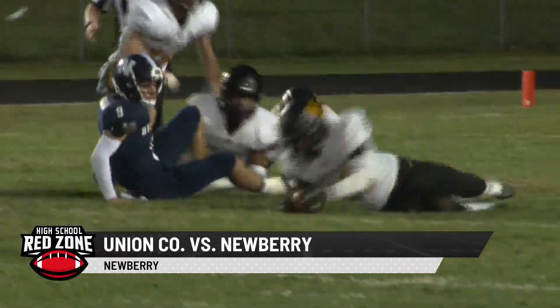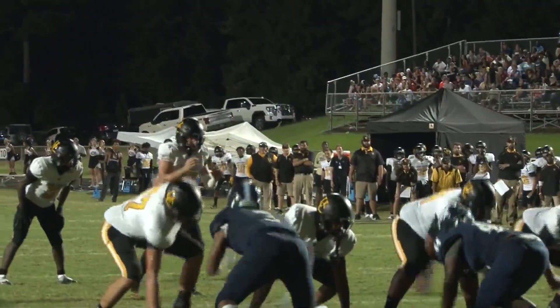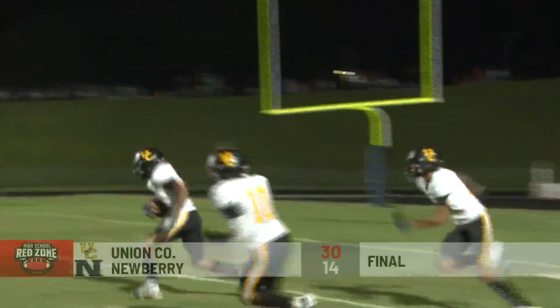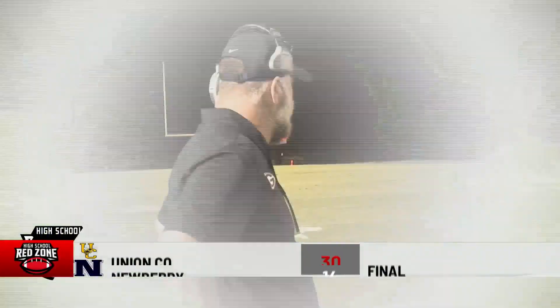Union County went down the line and took on Newberry. A fumble — CJ Brandon able to come away with the recovery, setting up a Cam Owens touchdown. The Jackets won just one time in their eight games a year ago, but Brian Thompson's team gets out of the gate with the victory by a final of 30-14.